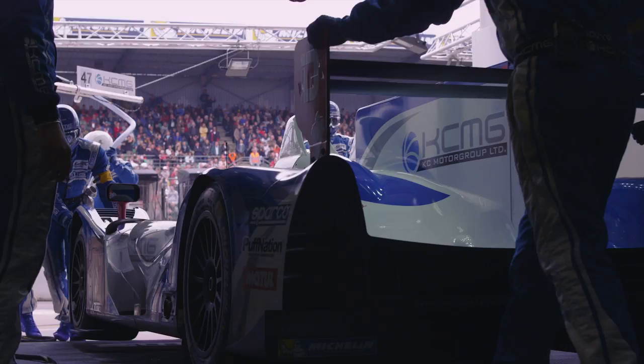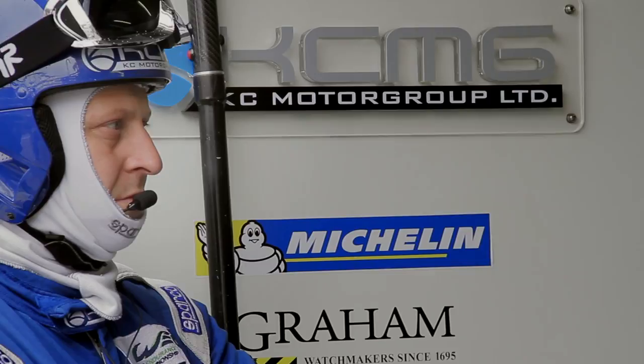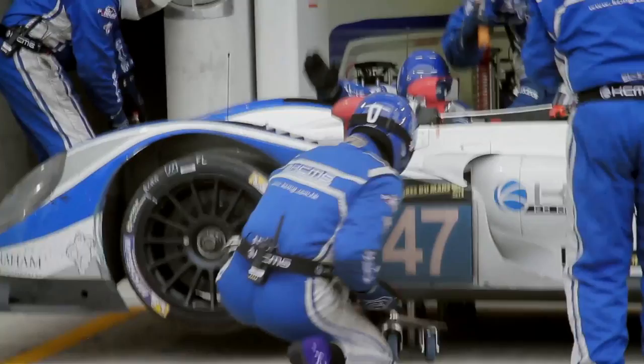We expect to do around 28 pit stops over the 24 hours, so the efficiency of the pit stop is the name of the game. The pit stops we drill time and time again — we practice 10 to 15 times a day to produce a stop which, although may not look blisteringly quick, the amount of people you're allowed to work on the car at any one moment is pretty slick.